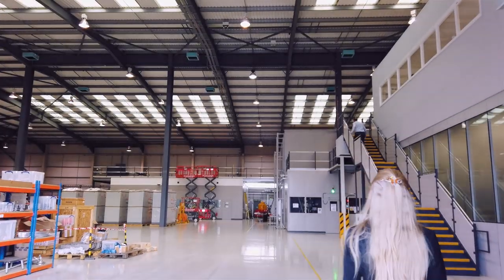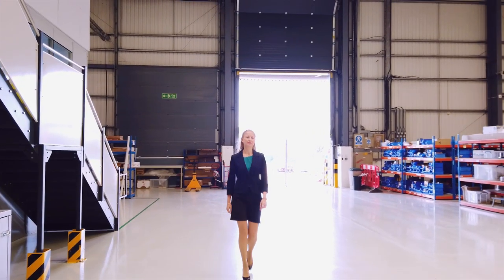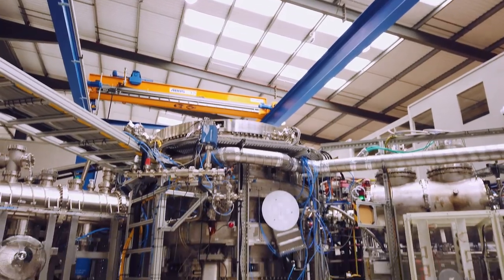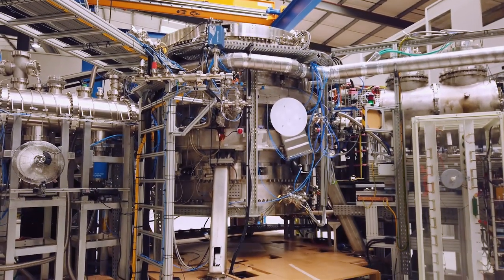Welcome to the Tokamak Energy Development Facility. We believe that the world can have abundant energy that doesn't harm the planet, so we're working to demonstrate the feasibility of fusion as an energy source. Come and have a look around.